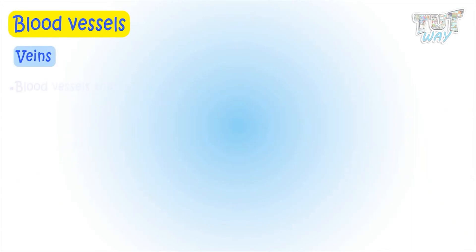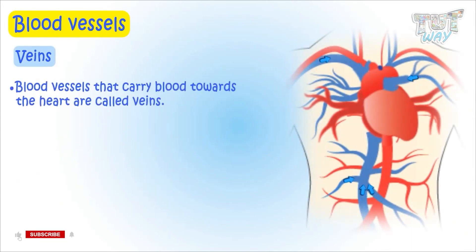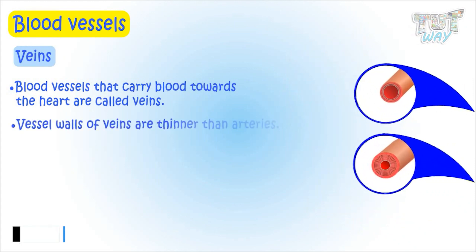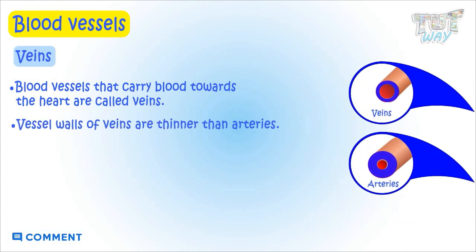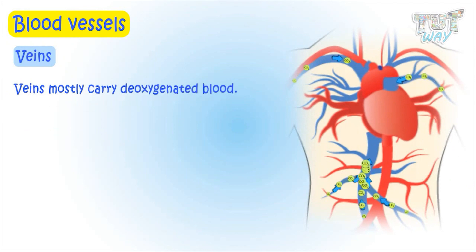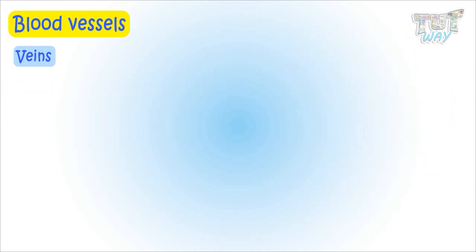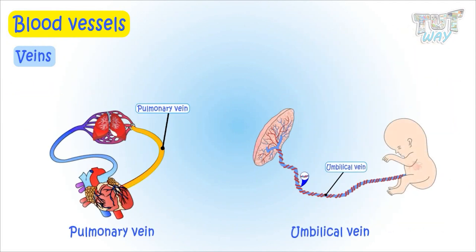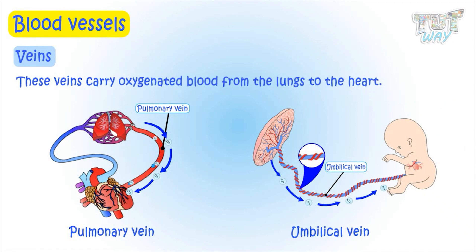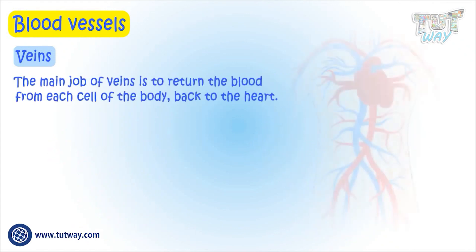Blood vessels that carry blood towards the heart are called veins. The vessel walls of veins are thinner than arteries. Veins mostly carry deoxygenated blood, with two exceptions: pulmonary and umbilical veins, as these two veins carry oxygenated blood from the lungs to the heart.